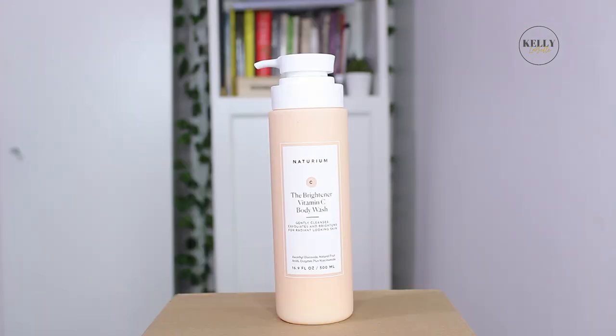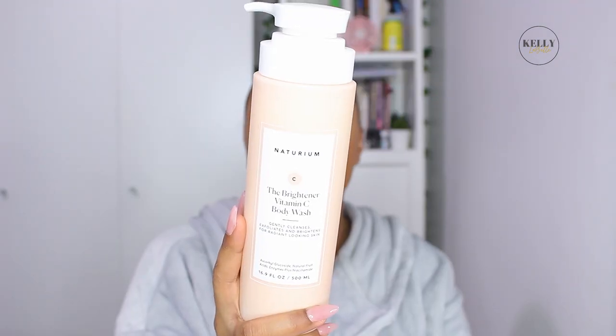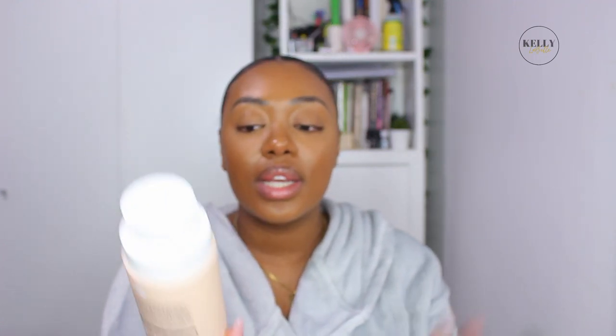Next up we have the Brightener Vitamin C Body Wash, which gently cleanses, exfoliates, and brightens for radiant-looking skin. I want to smell this — oh, it's kind of citrusy! The back says it's formulated with gentle yet effective surfactants combined with ascorboglucosides, a lightly stable vitamin C derivative, plus bioactive fruit acids and enzymes, formulated to brighten the look of dark spots and dullness for softer, smoother, more radiant-looking skin. Developed for all skin types and gentle enough for daily use — I love to hear that.